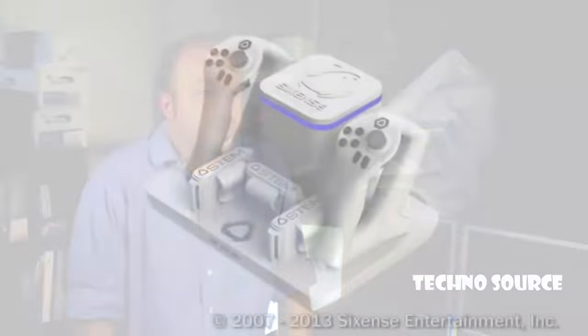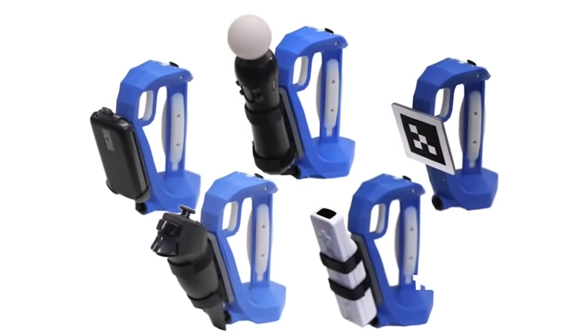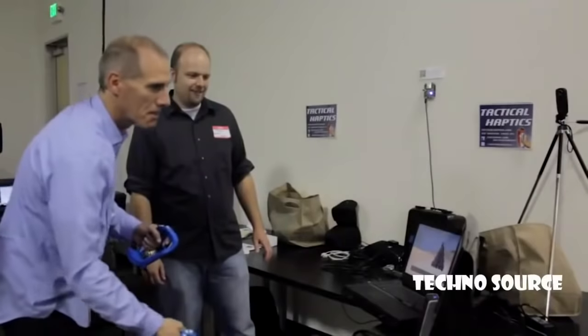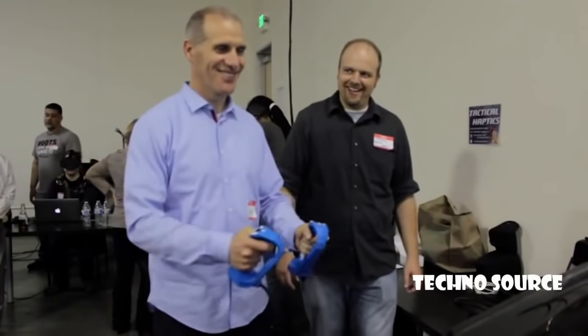Our controller will primarily use the STEM Tracker from SixSense, but if you have a preferred tracker like the Razer Hydra, we'll make it easy to clip on. We designed the STEM system for innovative developers like Tactical Haptics that are trying to push gaming interaction to the next level. I used the Reactive Grip prototype with our motion tech, and I was amazed how it provides real, tangible physics to virtual objects.